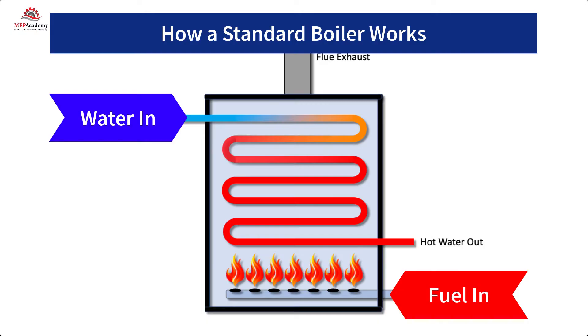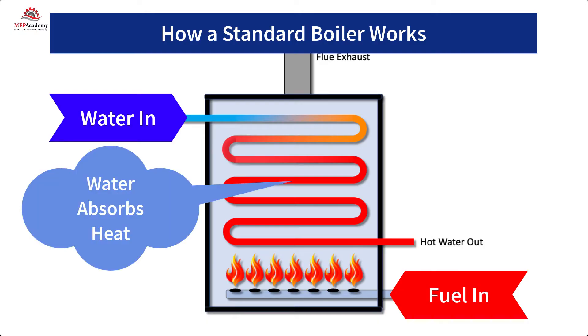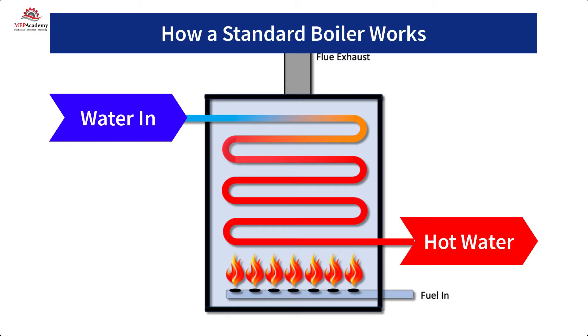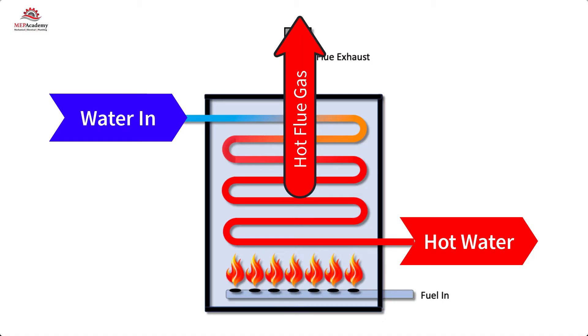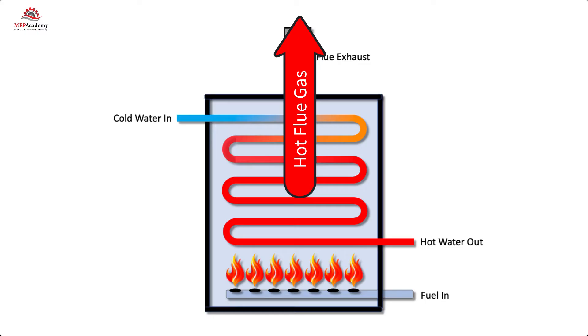As the water enters the heat exchanger, it absorbs heat from the combustion of fuel that has been ignited with a mixture of air. The water enters cold and leaves heated for use in heating spaces or domestic water purposes. The high-temperature flue gas is then exhausted out to the atmosphere through a vent.